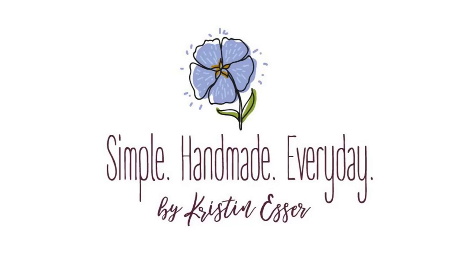You can find me online at my blog Simple Handmade Everyday, on Instagram at Kristen Esser. Please consider joining the Simple Handmade Everyday Facebook group so that we can keep the conversation going.